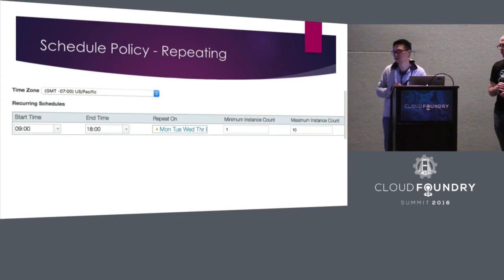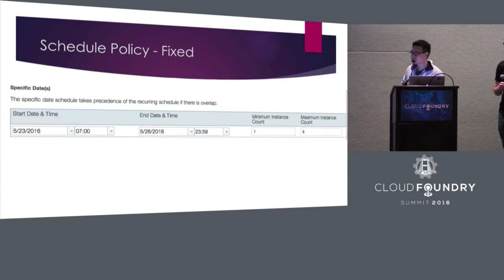We provide two kinds of schedules. One is a repeating policy where you specify start time, end time, and the days you repeat — for instance, Wednesday and Tuesday or specific days of the week. In the future we may consider days of the month or year as well. Besides that, you can specify a specific date — giving the exact day, exact start time, end time, and minimum and maximum instance numbers.